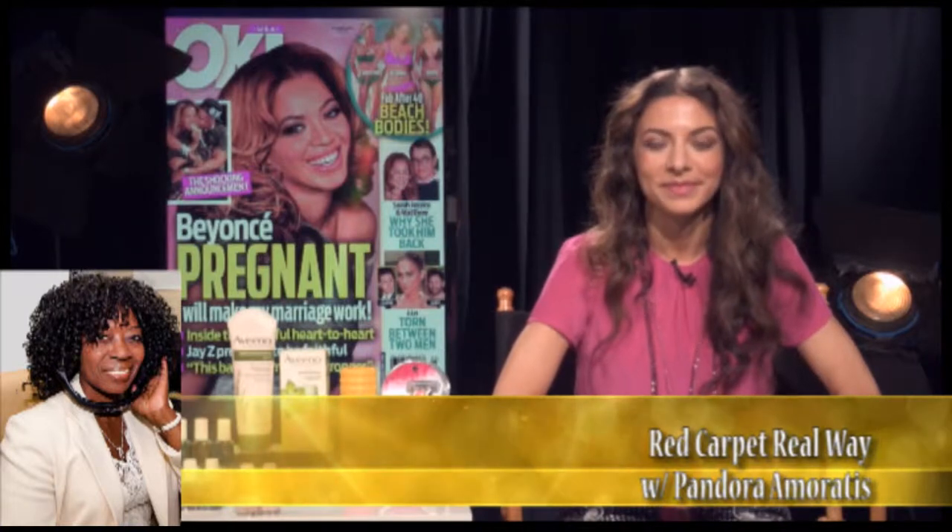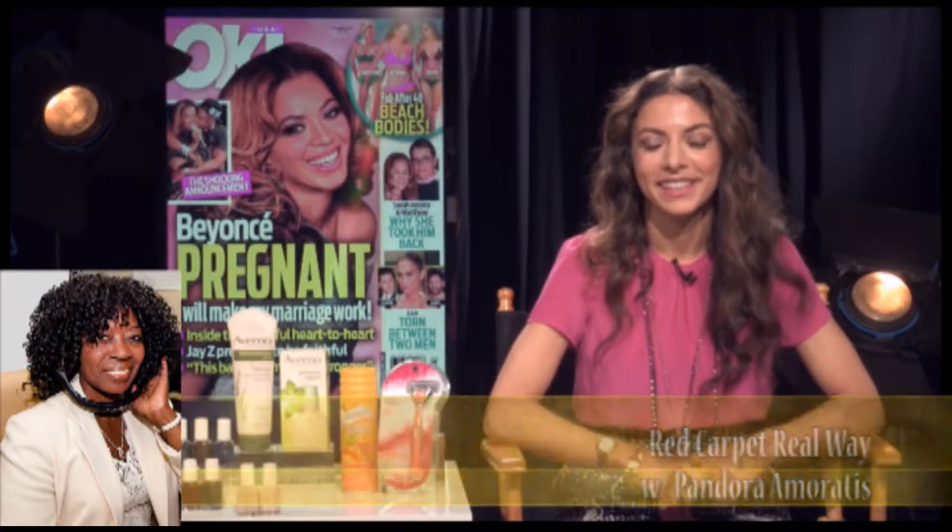Hi, Veldor. Good morning. Who do I have on the line? Pandora. Hi, Pandora. Thank you for joining us here in Dallas, Texas on the Veldor Beebe Show. Thank you for having me. Well, I want to let my audience know we're going to be talking about the red carpet. Tell me what you know that we want to know.